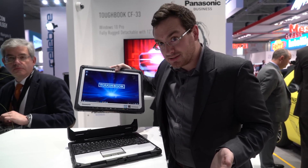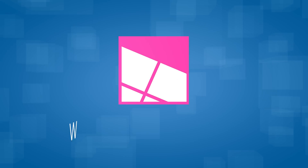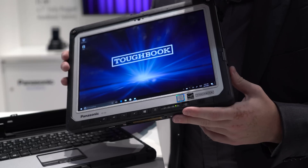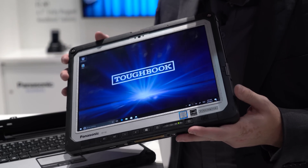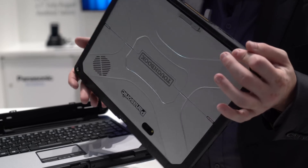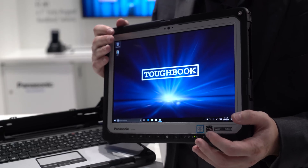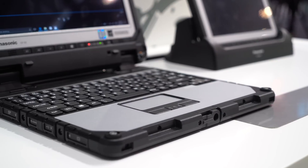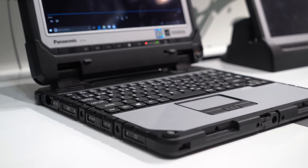It's also a tablet. As a Panasonic Toughbook, it is expectedly rugged. You might be noticing there's a lot of bezel around this thing, and it's pretty darn thick, but that's because this is IP65 certified. It is a Toughbook, and you can expect it to be able to take a lot of abuse. They've built this thing first and foremost for business, and it is definitely geared towards that.